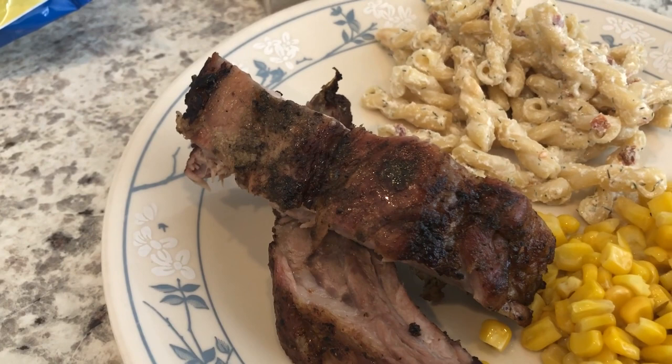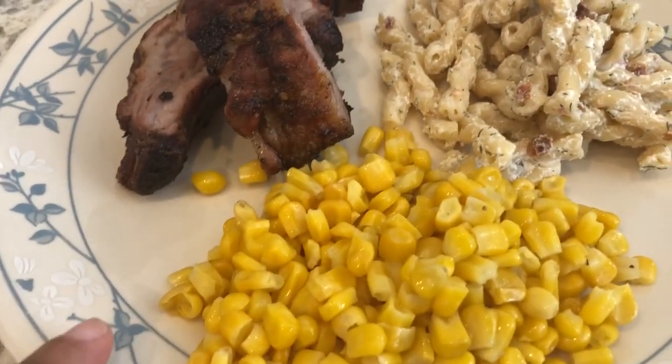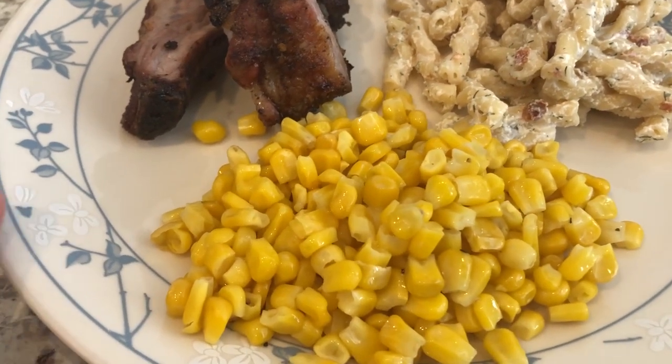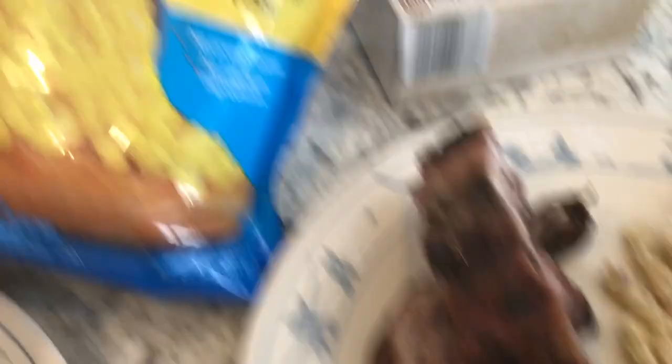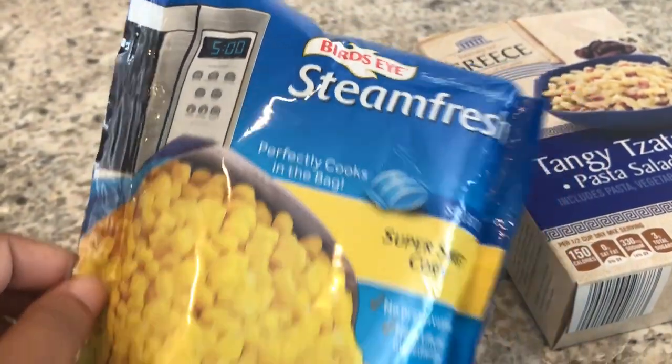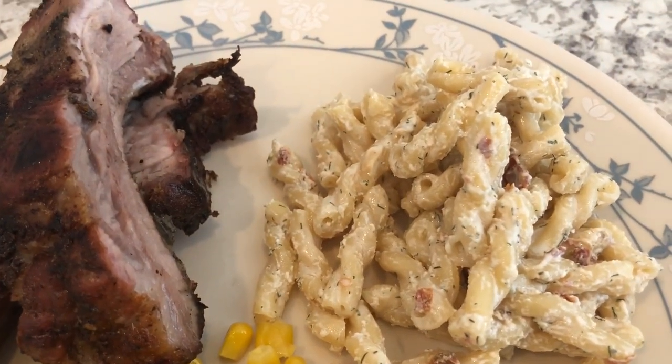We had the ribs in the freezer - I found them on sale a while back, so we're using those up. We are also having some frozen corn, which is something I had in my freezer that we're using today.